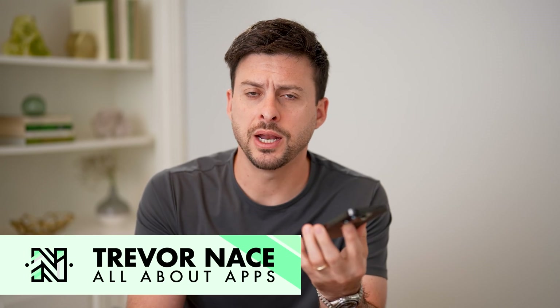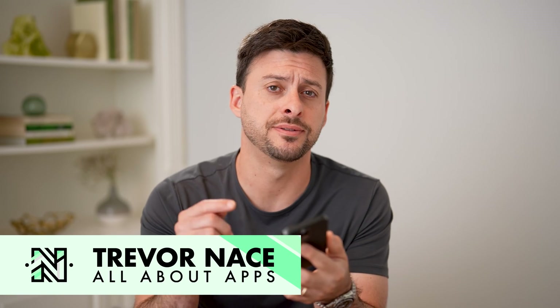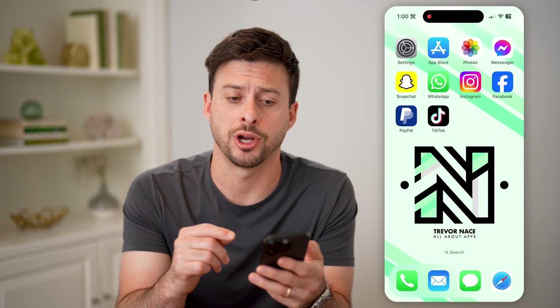Hey guys, Trevor here, and in this video I'm going to show you how to check if your PayPal account is verified or not. It's pretty quick and easy, so let's jump right in.